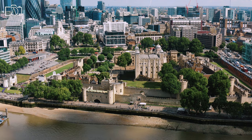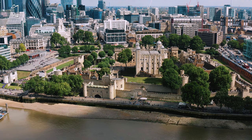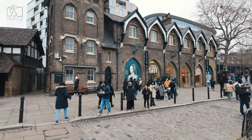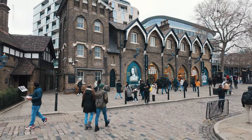The Tower also houses the crown jewels, which have been safeguarded here since the 14th century. Surviving fires, wars, and political upheavals, the Tower of London stands today not only as a World Heritage Site, but also as a compelling testament to British history.